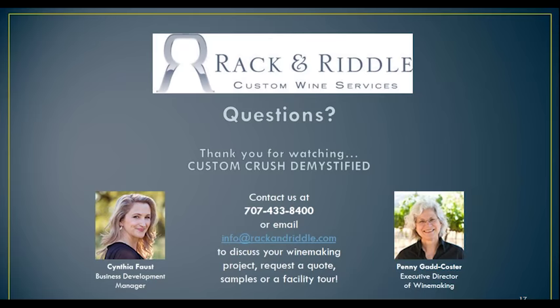Here's a question from Elijah: do you do the Charmat process? We do not. It is something that we've been asked over the last 10 years, and we are looking into the equipment, but right at the present time we cannot do Charmat. And maybe this is a good time to talk about the three ways sparkling wine can be made.